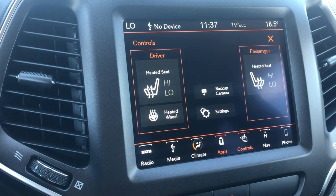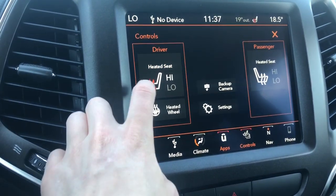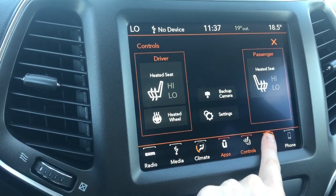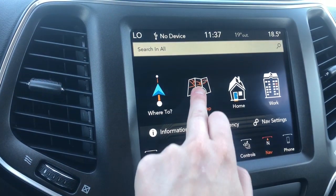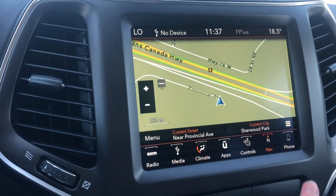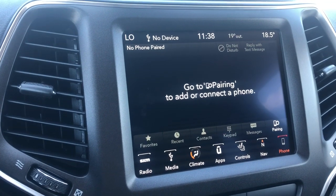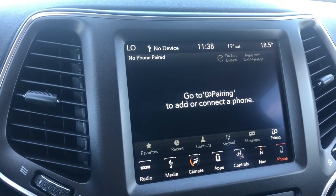It does come with your heated front two seats with two preset temperature settings, as well as your heated leather steering wheel. It does also come equipped with navigation, so you can preset your home and work address. It is compatible with Apple CarPlay and Android Auto. You can pair your phone and go completely hands-free with Siri.